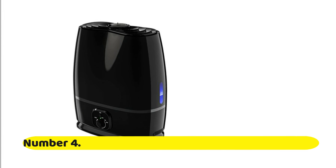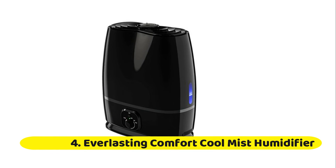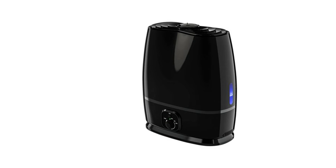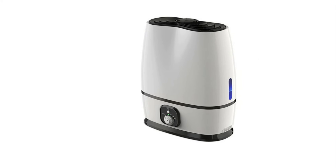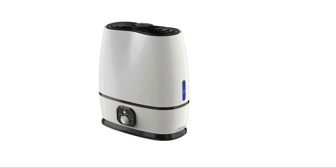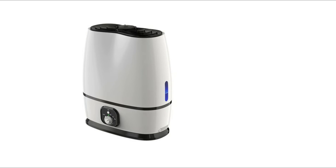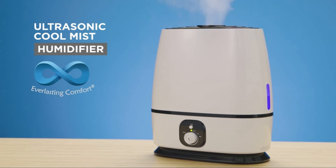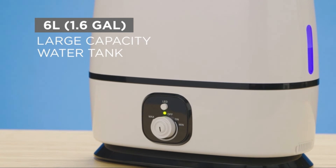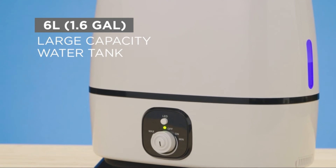Number 4: Everlasting Comfort Cool Mist Humidifier. Long-lasting coverage for your home, office, nursery, or dorm — this ultrasonic humidifier has a 6-liter tank that works in rooms up to 500 square feet and lasts for up to 50 hours. We included an essential oil tray that circulates fragrant oils into the cool mist, giving you a pure and fresh-smelling aroma throughout your home. Our large-room humidifier is nearly silent and also shuts off automatically when out of water.